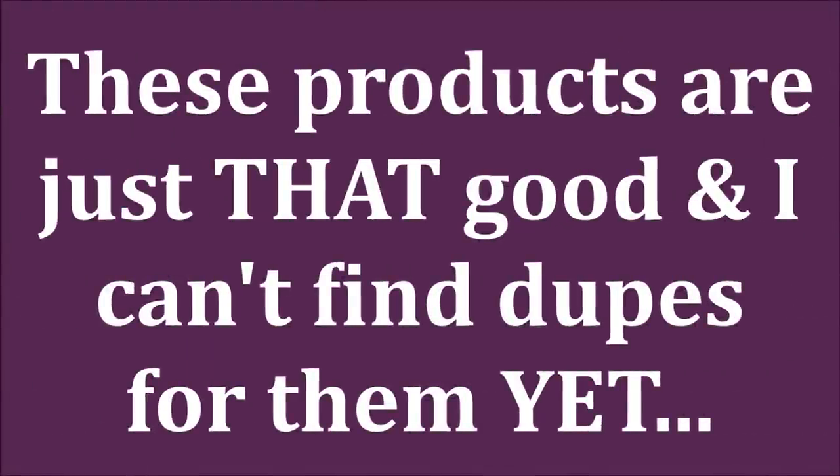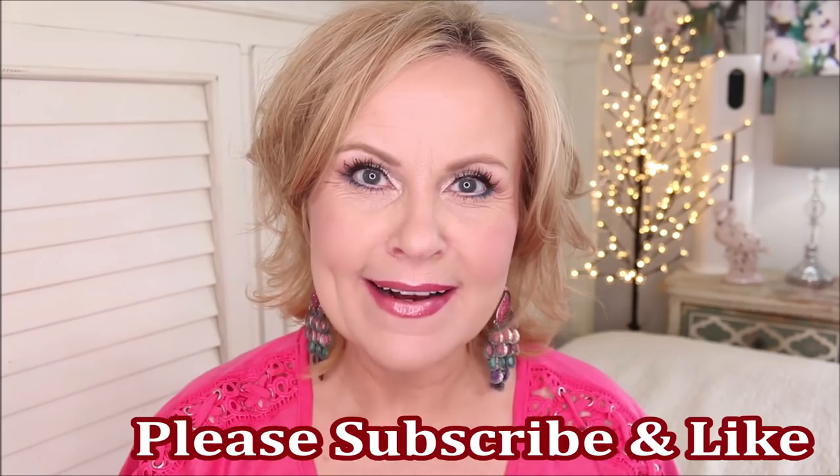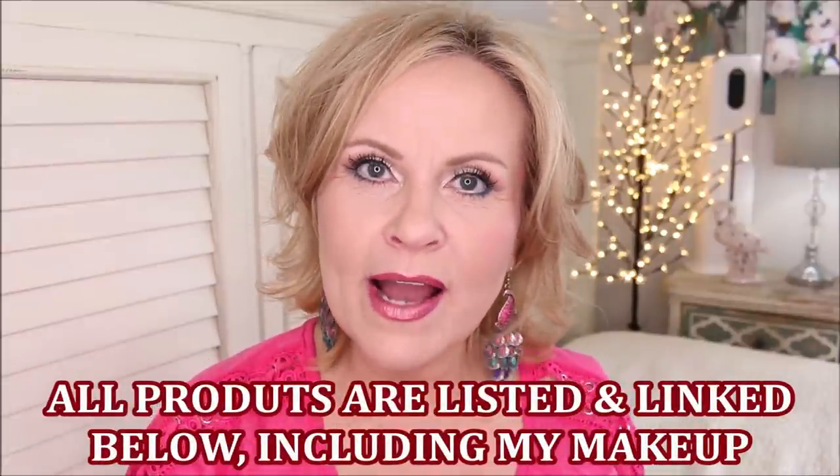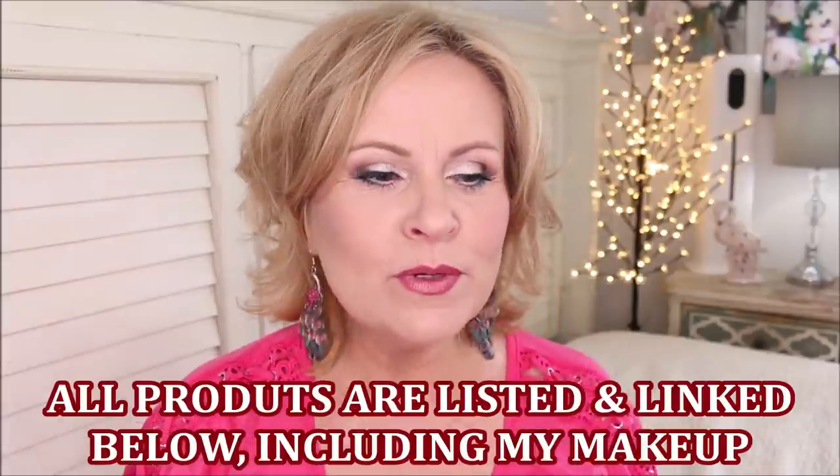The high-end products that steal the show and can't be duped are what I'm bringing you today. Emily Noel did a video not very long ago where she talked about undupable products, and I thought that was so good. You all know that I love a good dupe and I try to bring you those very often, but sometimes we run across products that you just can't dupe.